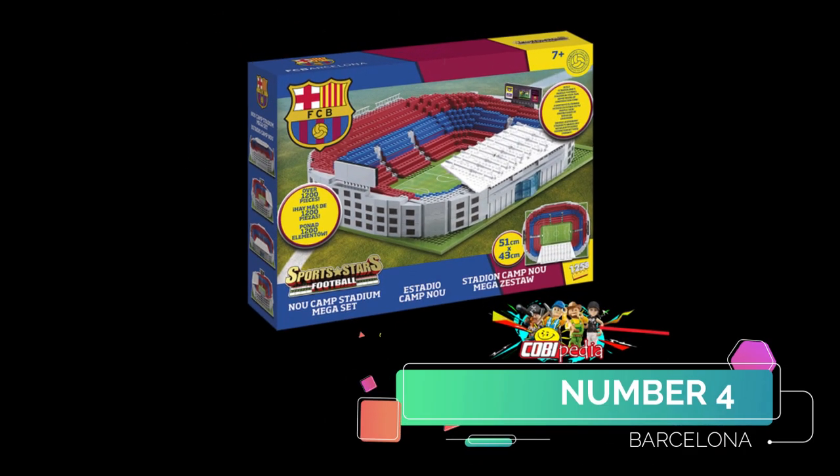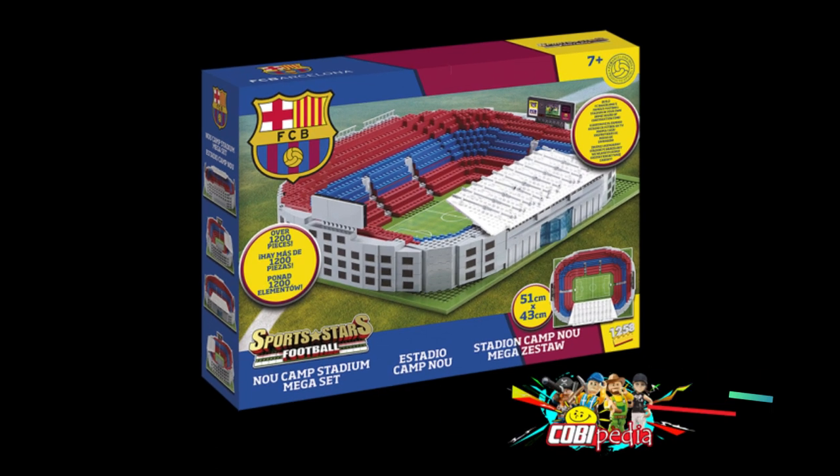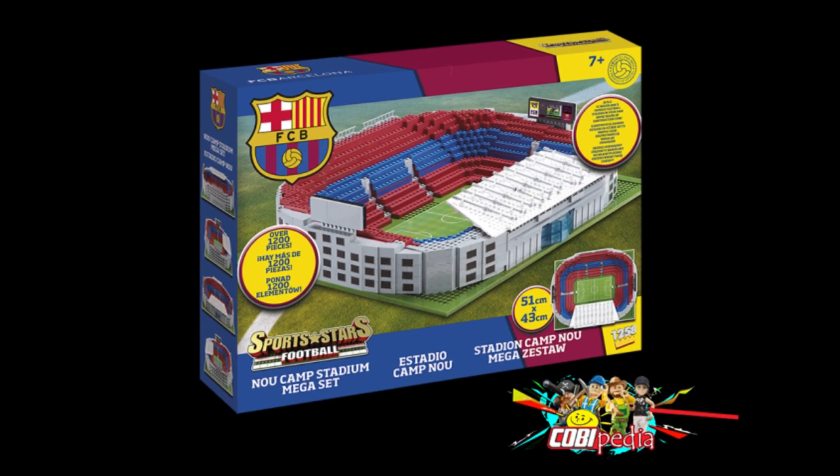Number 4 is Barcelona's Nou Camp. Not quite the same as the Lego one, but they were there first. Look at this — very bricky. Probably more atmosphere than the real stadium. Probably a bit harsh, that actually, to be fair.